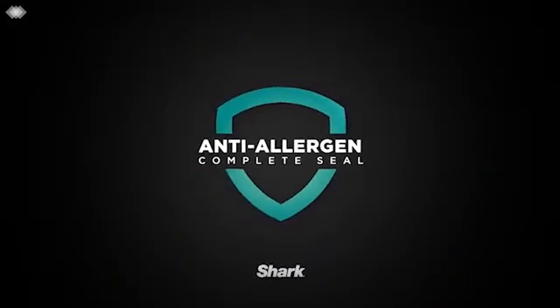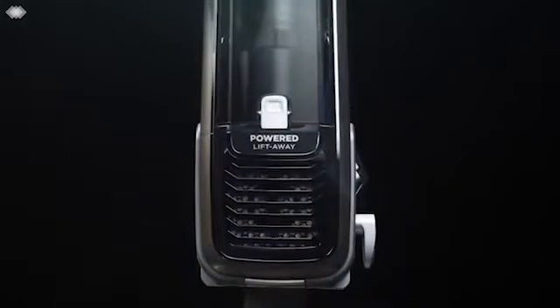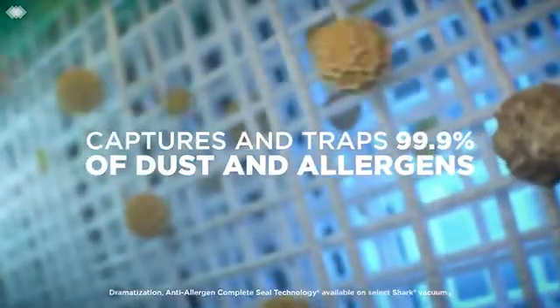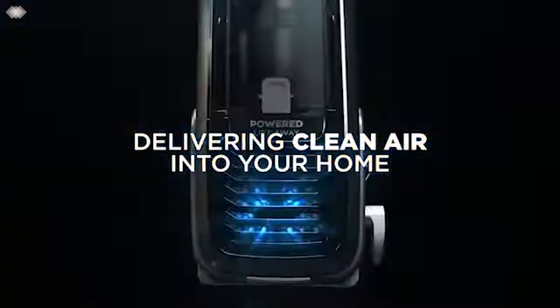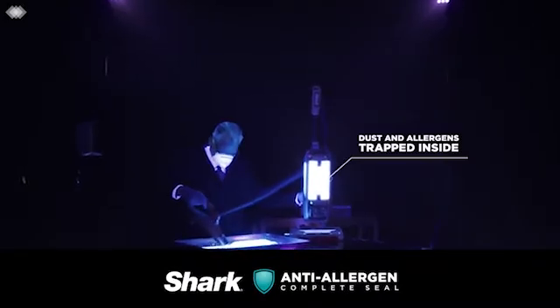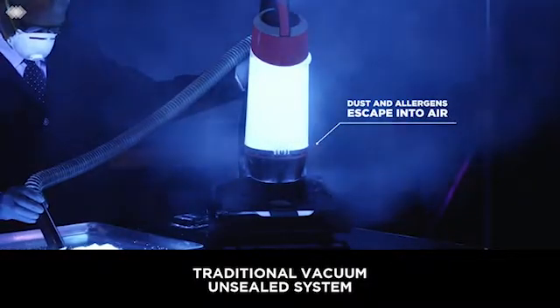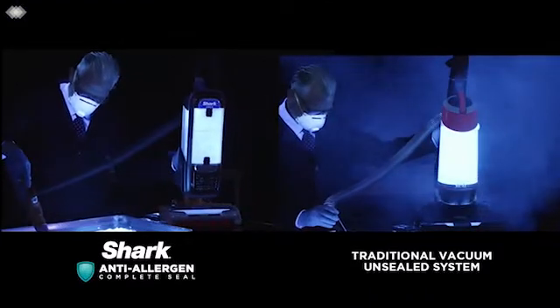Number 1: Shark Navigator. There are a few modes included with the Shark Navigator Lift Away Professional Upright Vacuum that you might find useful. Naturally, the upright mode, which allows you to clean both carpets and hardwood floors, comes first. However, you can use the canister as a handheld vacuum with one of several attachments if you want to clean your stairs. Additionally, the Shark Navigator comes with an extender that enables you to vacuum high or difficult to reach areas to get rid of dust and cobwebs.